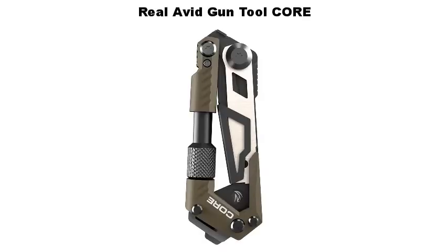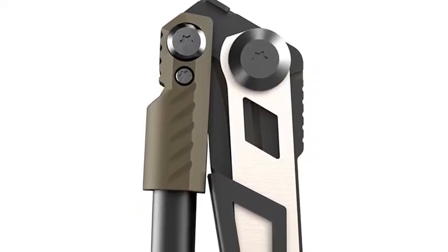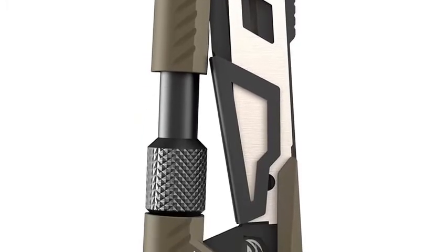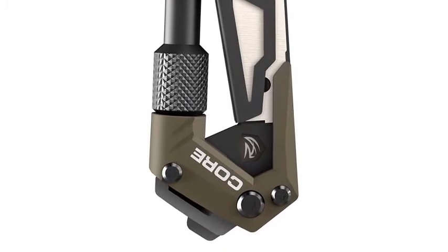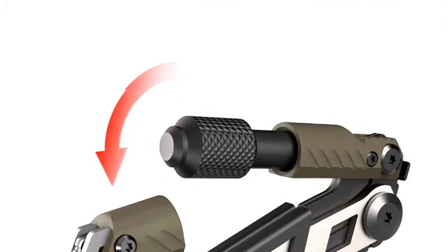Real Avid Gun Tool Core — everyday carry multi-tool. Compact and lightweight yet with all essential tools to fix common malfunctions on American design platforms. Comprehensive carbon scraper removes fouling buildup from all critical surfaces of your bolt and BCG so your action keeps cycling smoothly and you prevent jams.